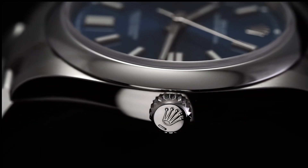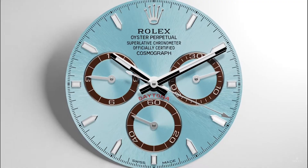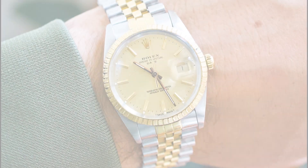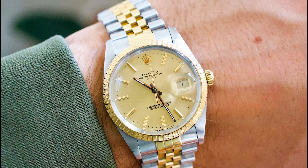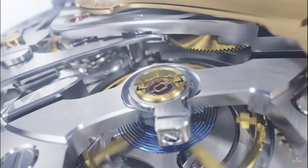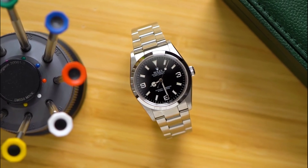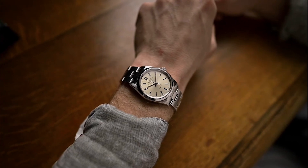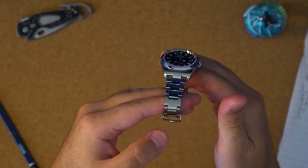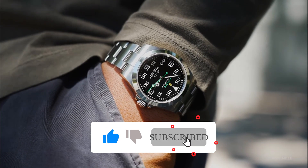Embarking on a journey through the realm of Rolex has showcased not merely watches, but narratives encased in ticking marvels. Your next chapter might just begin with a gleaming Rolex adorning your wrist, weaving your tales into its timeless journey. If these horological masterpieces have set your pulse racing, do not let the intrigue fade away. Ensure your voyage through luxury never halts by liking our piece and subscribing to our channel.